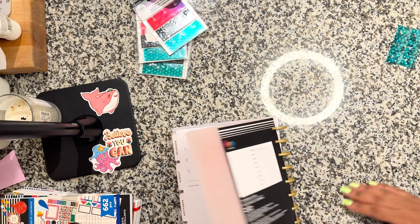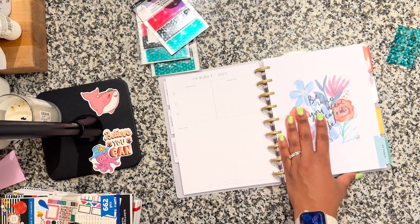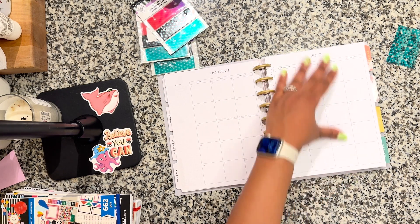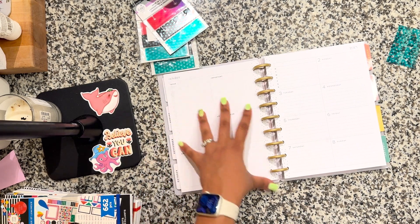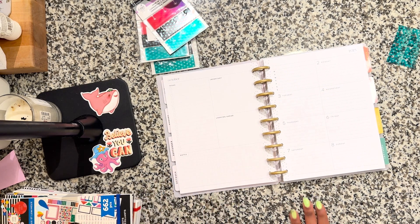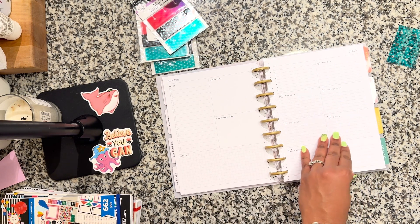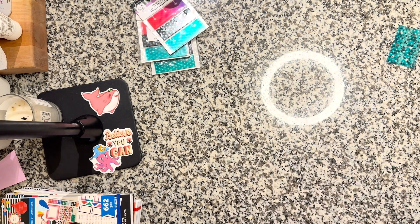For those who might be new to Happy Planner: you get your month view, and instead of having the whole week on two pages, you get the week on one page and then a dashboard page for every week — a landing place and a place to plan out your week. That's why they call it the dashboard layout. I'm not sure which one I'm going to use to replace my section, but on to the big ones.